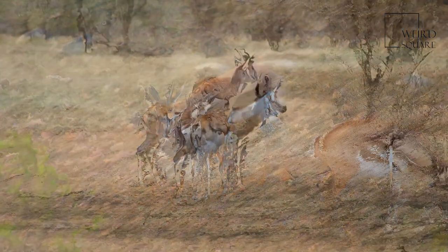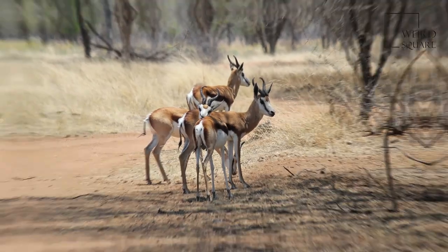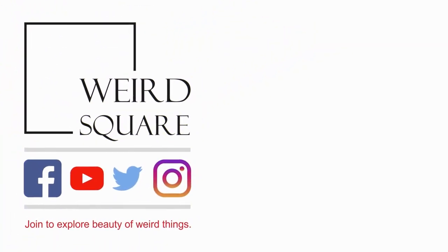Primarily a browser, the Springbok feeds on shrubs and succulents. This antelope can live without drinking water for years, meeting its requirements through eating succulent vegetation. Breeding takes place year-round and peaks in the rainy season.